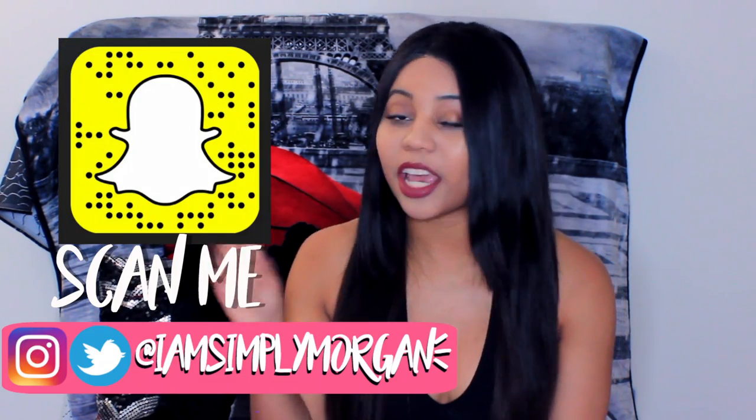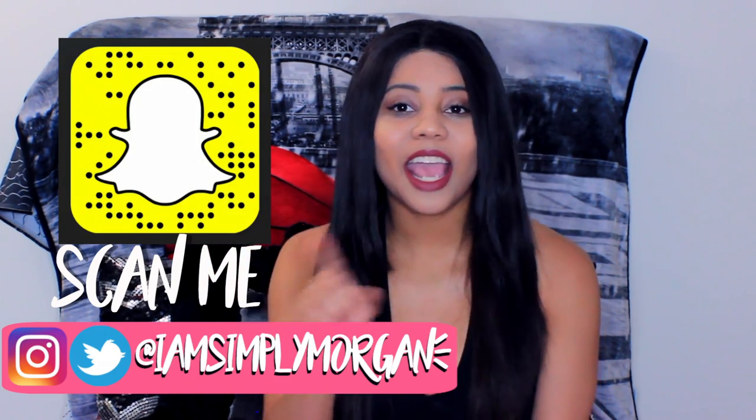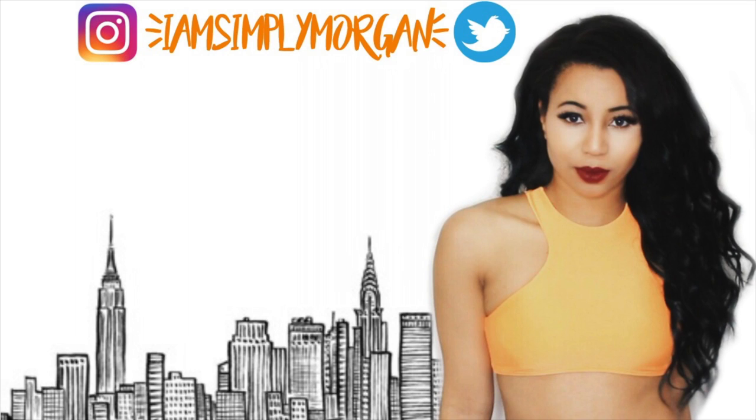I hope you guys enjoyed this video! Don't forget to give it a big thumbs up, and don't forget to subscribe if you're not subscribed to join this fanbam. Comment down below what videos you guys want me to do, and don't forget to follow me on Instagram, Twitter, and Snapchat at IAmSimplyMorgan. Tell your girl what's up and what's happening, and I'll see you guys in my next video. Peace out!